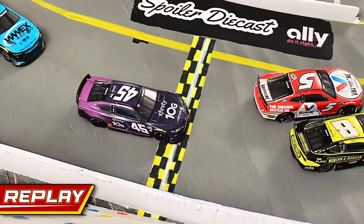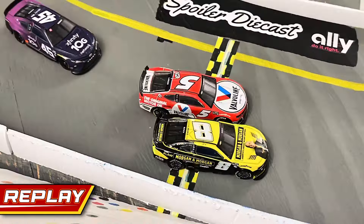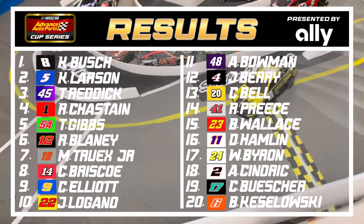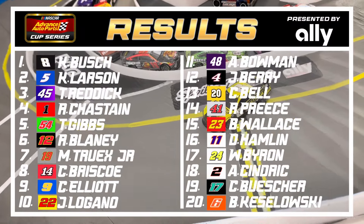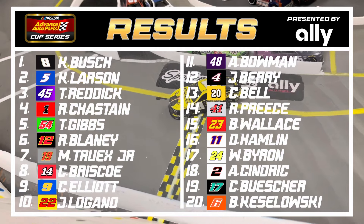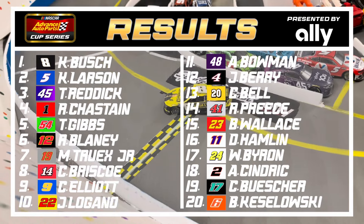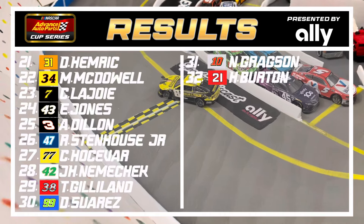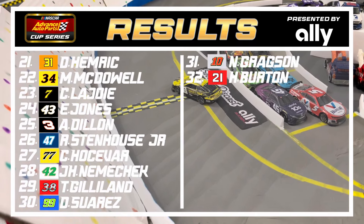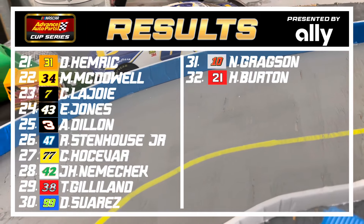Kyle Busch records his sixth career win in this series — the most of any driver all-time. It's Busch over Kyle Larson in a side-by-side finish; Larson tried to send it in deep through turns three and four but missed it by a bumper. Results: Kyle Busch, Kyle Larson, and Tyler Reddick make up the top three, with Chastain and Ty Gibbs rounding out the top five. Chase Elliott finishes ninth — a great start to his season. Alex Bowman climbs from 20th to 11th. Daniel Suarez finishes 30th after losing power under caution.